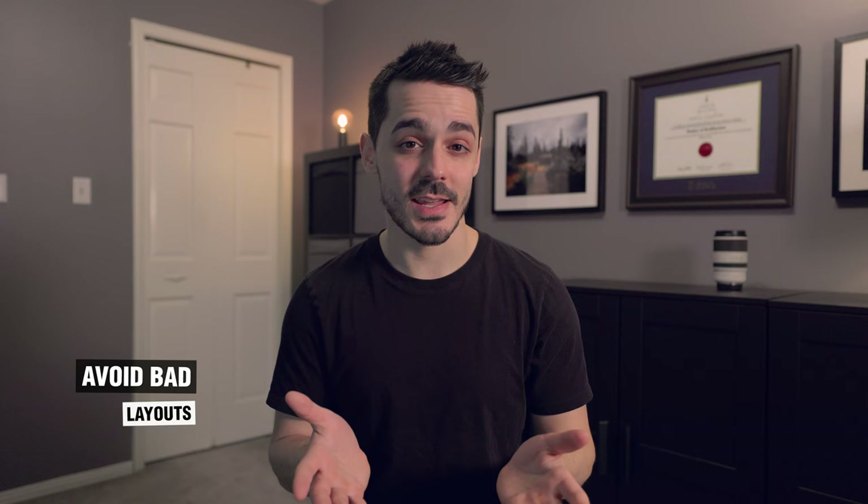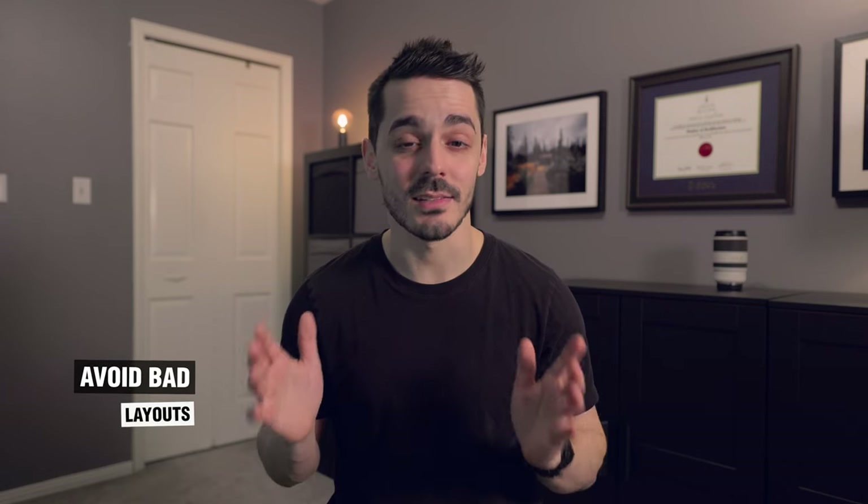This brings us to tip number three: avoid a bad layout. I wanted a separate bedroom, an open-concept kitchen, and no weird walls or little nooks and crannies that made the space feel smaller. Ideally I wanted more than 500 square feet, because anything below 400 was too small. That's why a studio was completely off our list.